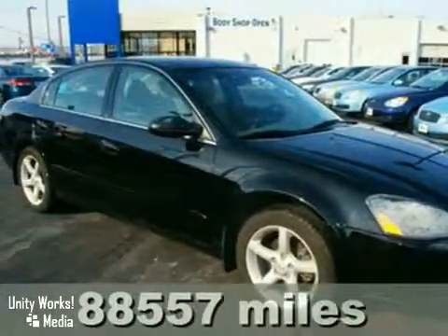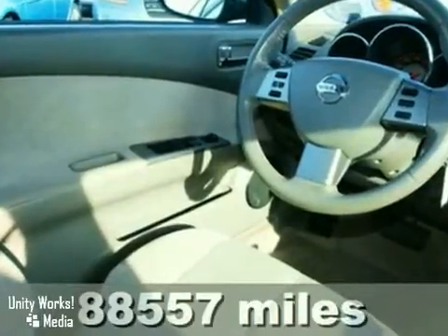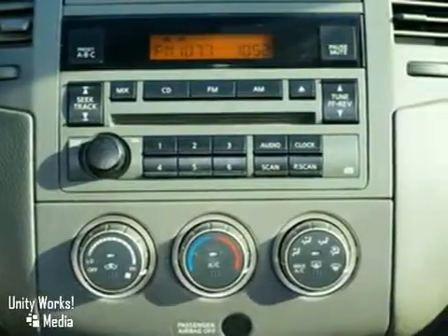Space, comfort, power and reliability. It's a 2006 Nissan Altima. This car is ready for all your adventures.